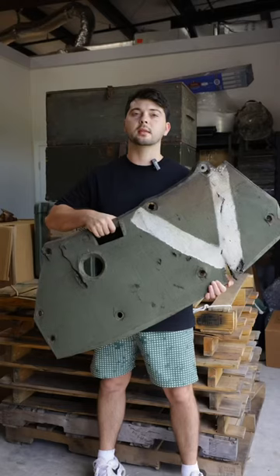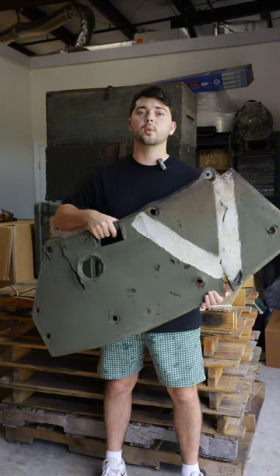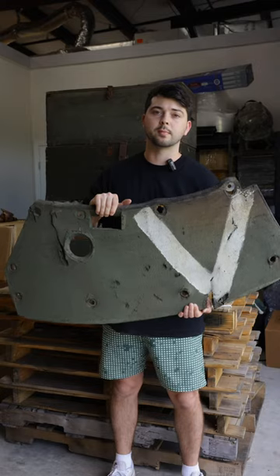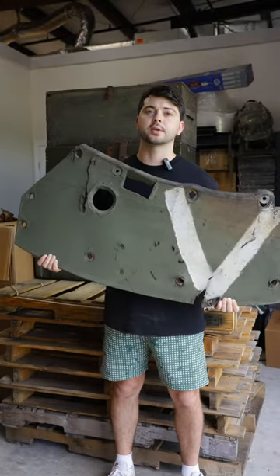A member of the 92nd Brigade, the unit that destroyed this BMP, was actually the one that reached out to us. He took some absolutely incredible photos of this armor piece, even before it was taken off the BMP, cementing the provenance for future military historians.